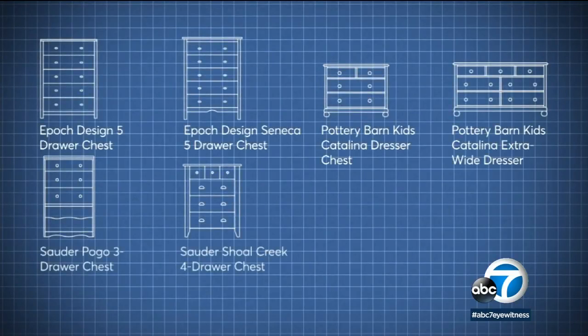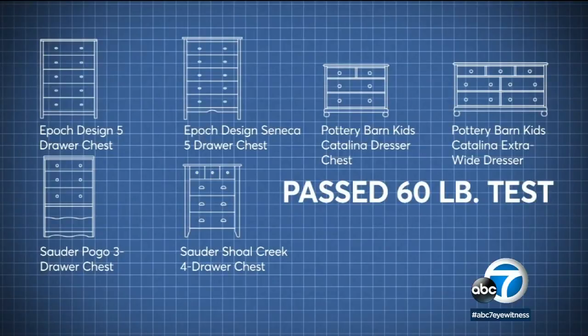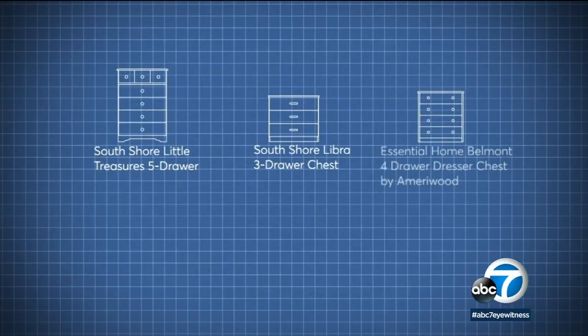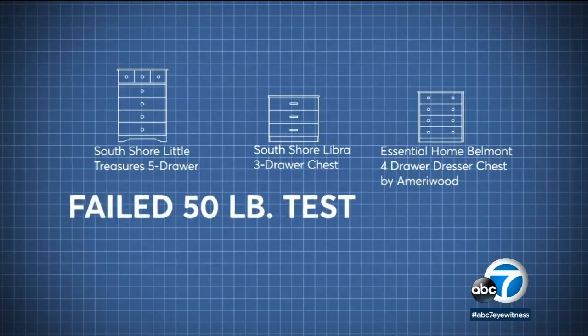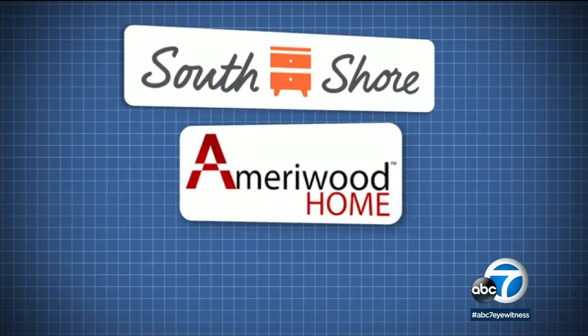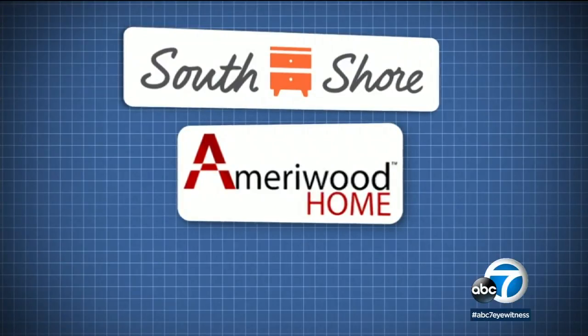Dressers from Pottery Barn, Epic, and Sauter, among others, passed CR's 60-pound test, while models from South Shore and Ameriwood, among others, failed a 50-pound test. Both South Shore and Ameriwood say their products meet voluntary safety standards.